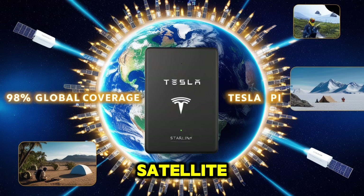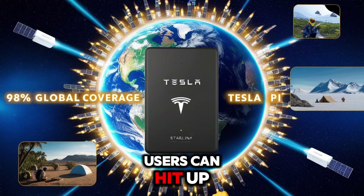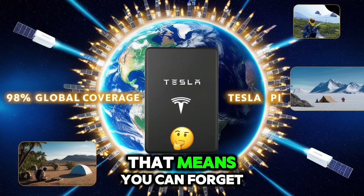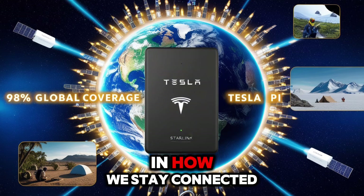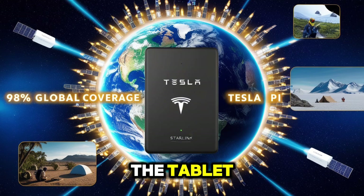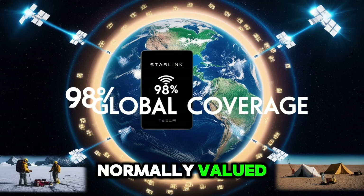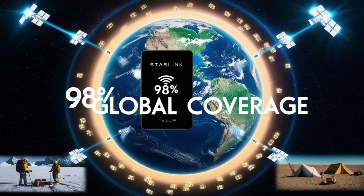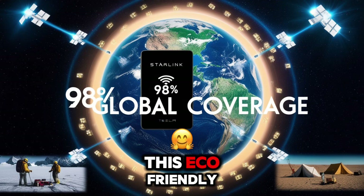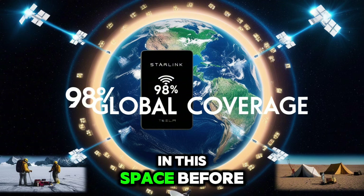What makes this price even more shocking is what you're actually getting. Built-in Starlink satellite service delivers speeds between 25 to 220 megabits per second, and premium users can hit up to 500 megabits per second. That means you can forget searching for Wi-Fi or paying steep cellular bills that often run $50 to $100 every month. The tablet also comes with a solar-powered charging case at no extra cost — normally valued at $50 — where just one hour of sunlight gives your battery a 30% boost. No one else is doing anything like this.